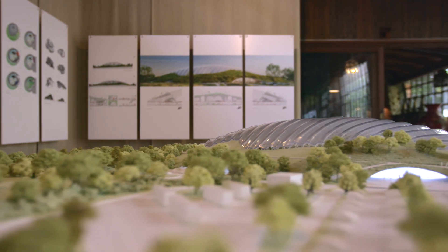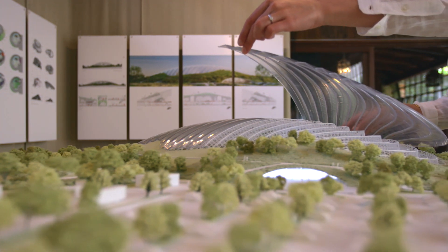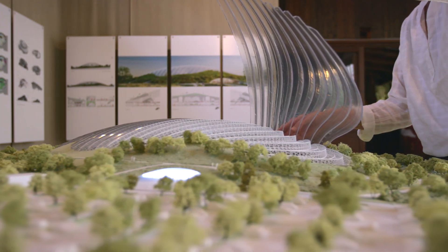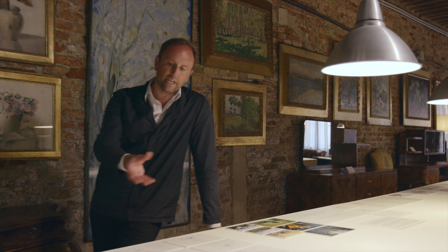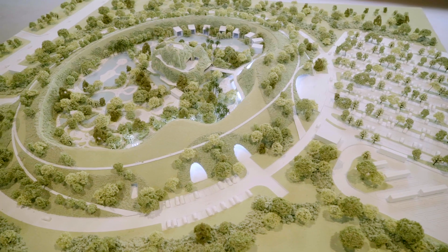In order to provide maximum natural light into the space, we created this very translucent capsule that provides shelter for this ecosystem. The space is a combination of a ring of functions and a central space that is very free and simple.